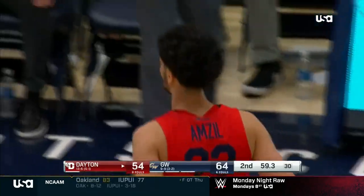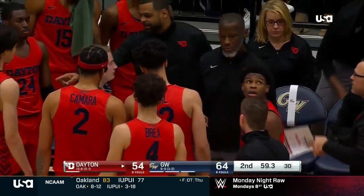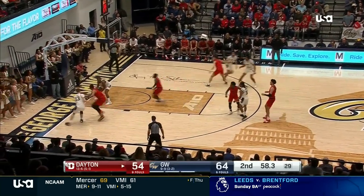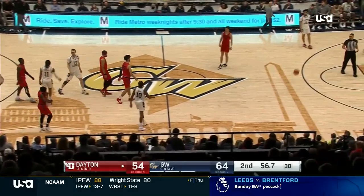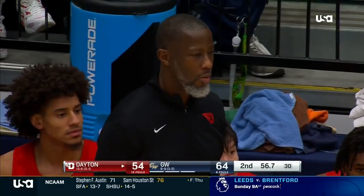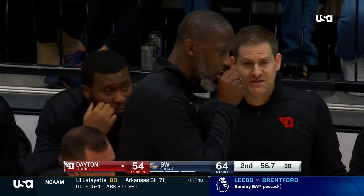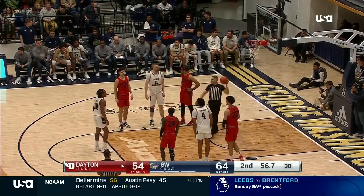Amseul lays it in under a minute left — timeout Dayton. Cut to 10, 59.3 seconds left. Talking about Dayton since March of 2017 — if they play like this, every one of those games is winnable. Adams to the line — 10th foul on Dayton, two free throws, and the double bonus. Mustafa Amseul for Dayton — starting forward saying, hey, we get every team's best shot. Every game we play is the biggest for the other team. That's the life of being Dayton. They got GW's best shot today — I'm impressed.